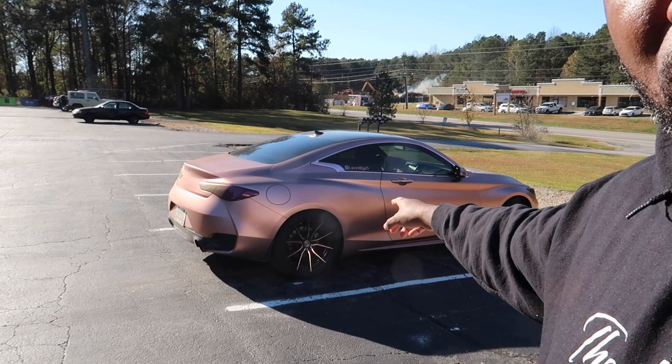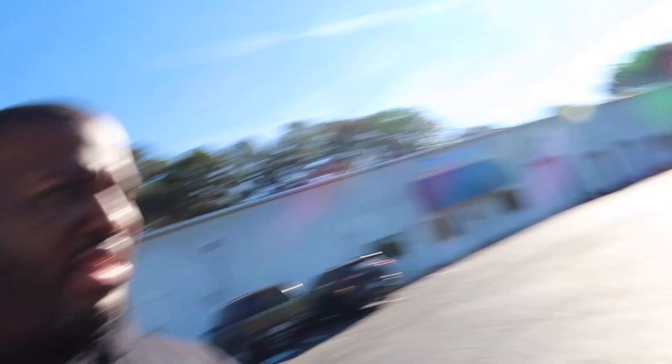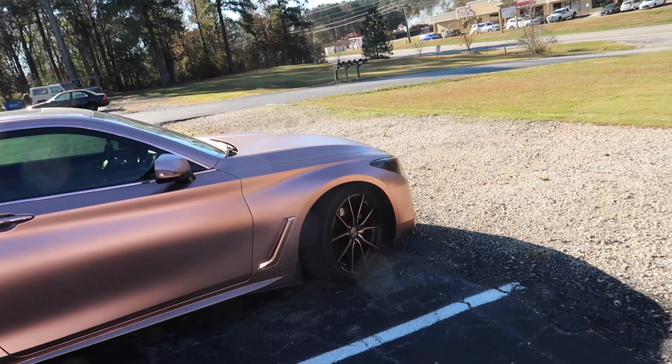I believe that's his wife's car over there — they wrapped their Infiniti, I think that's a Q60, the two-door one. It actually came out pretty good. It's like a copper, pearl pink color. Pretty cool. But this is going to be it — we'll see how it works out.